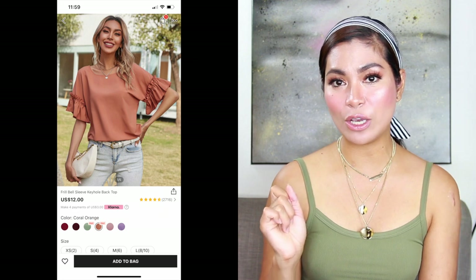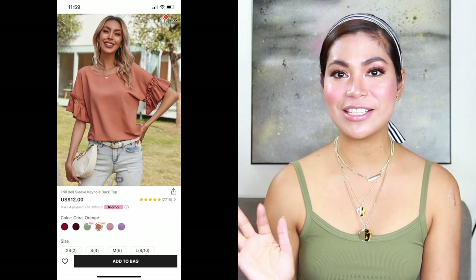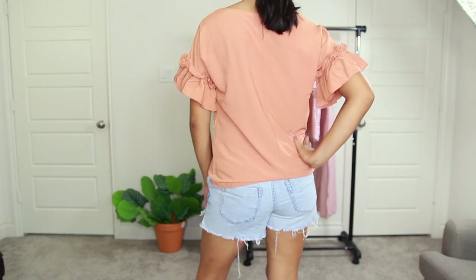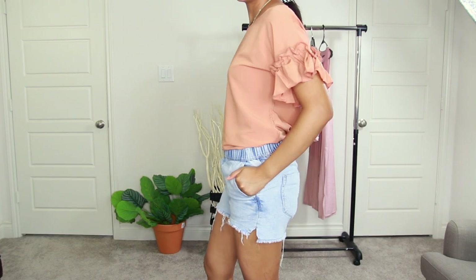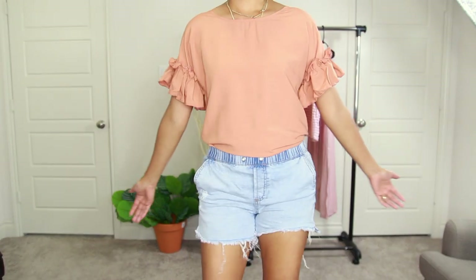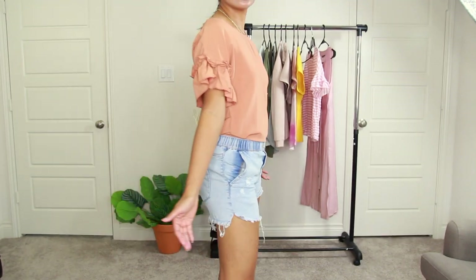Our second Shein item is the frill bell sleeve keyhole back top, priced at $11.69. This elegant coral top is perfect for casual summer wear and is 100% polyester, non-stretch fabric. You can perfectly match it with your sexy shorts, jeans, and heels. You can also pick different colors.